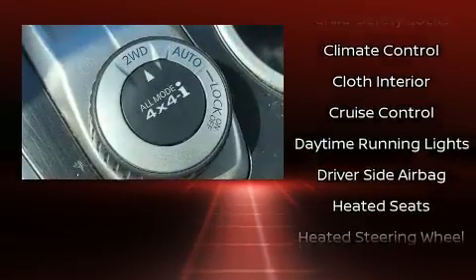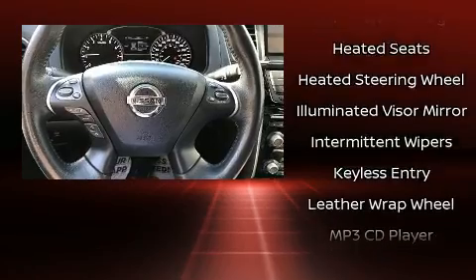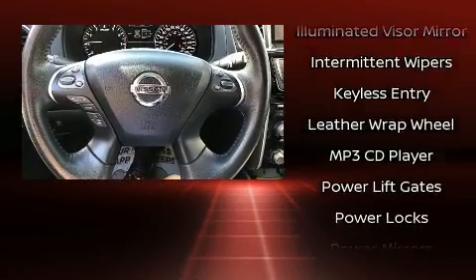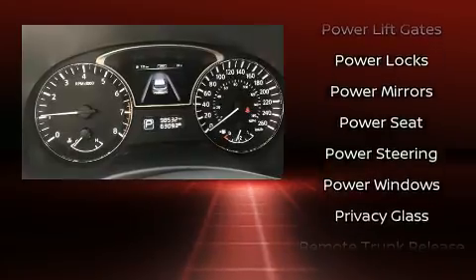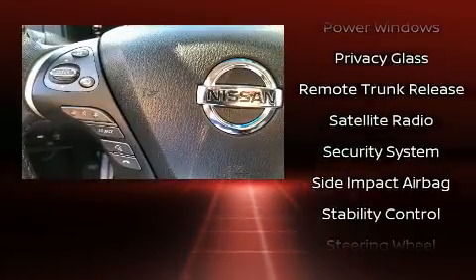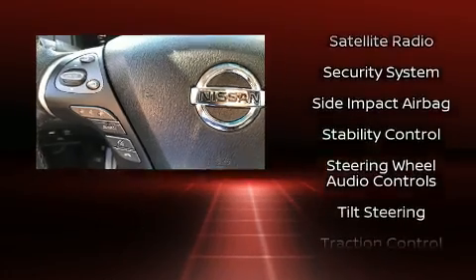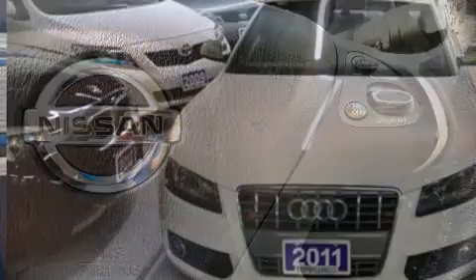Nissan ensures the safety and security of its passengers with equipment such as dual front impact airbags with occupant sensing airbag, head curtain airbags, traction control, brake assist, ignition disabling, and four-wheel disc brakes with ABS. Various mechanical systems are monitored by electronic stability control, keeping you on your intended path.